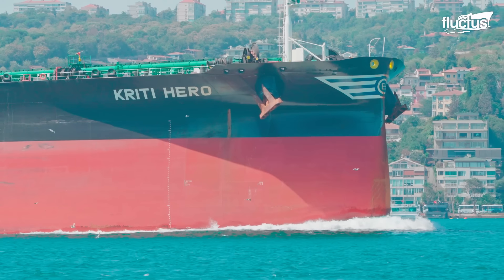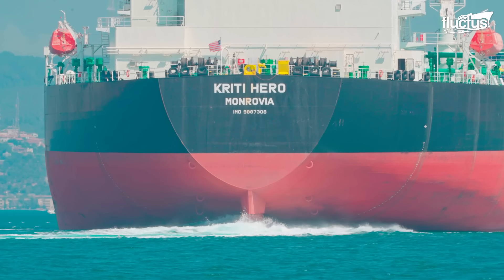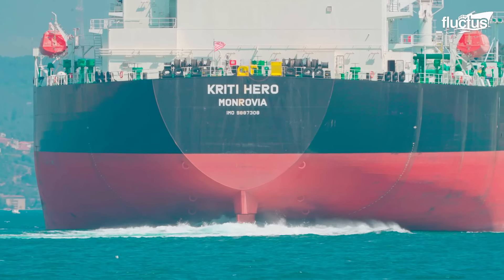Hello everyone, and welcome back to the Fluctus Channel. Oil tankers are large vessels designed for the transportation of liquid cargo, primarily crude oil and refined petroleum products across oceans and seas. These ships are essential for the global oil industry, as they enable the efficient movement of oil from oil-producing regions to refineries and end-users worldwide.